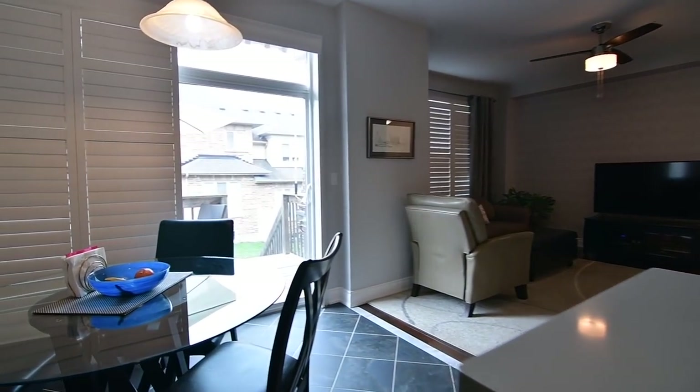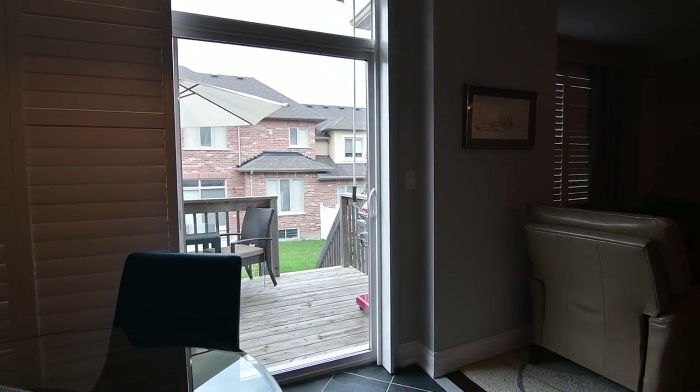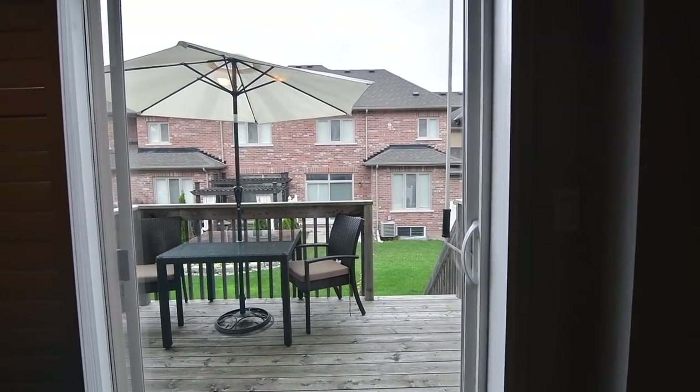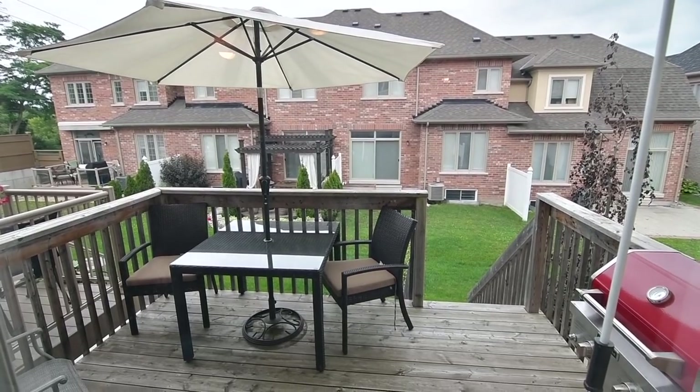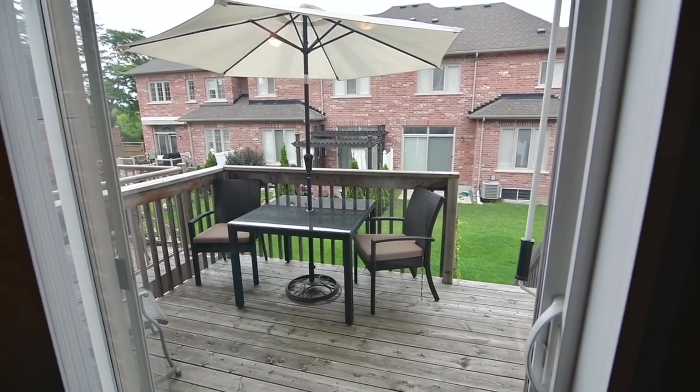An upgraded and oversized sliding door walkout from the breakfast area opens onto a raised deck with storage space beneath it, which also steps down to a newly landscaped stone patio area with a perennial garden.